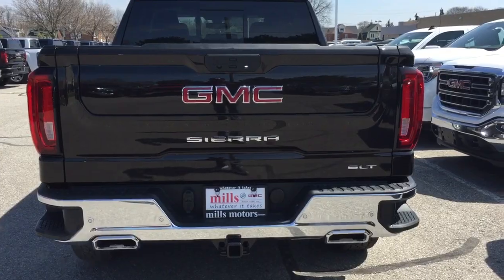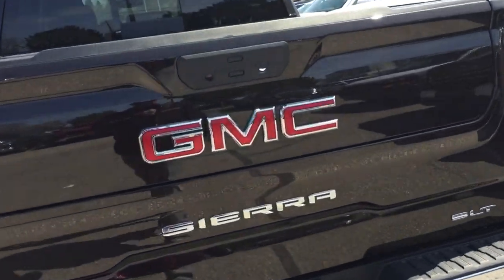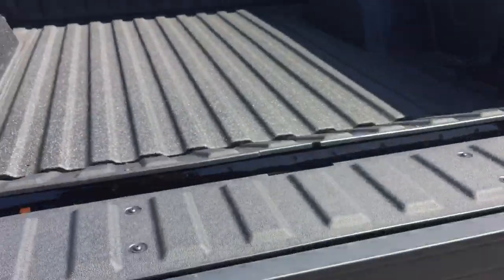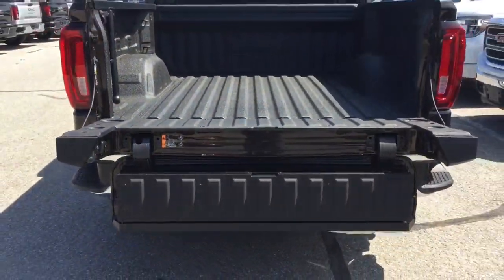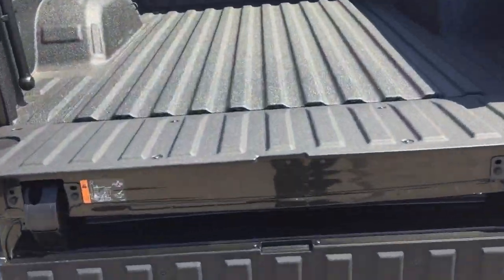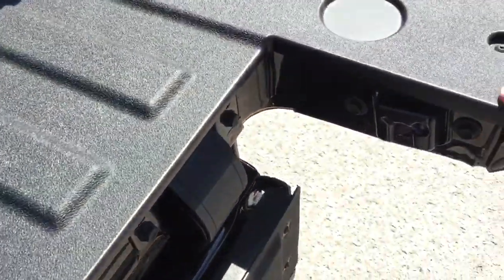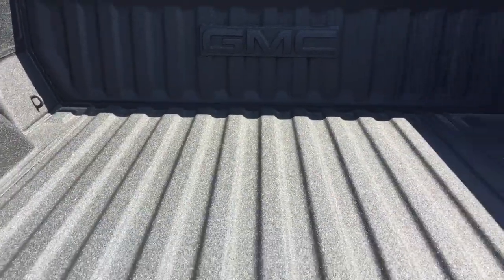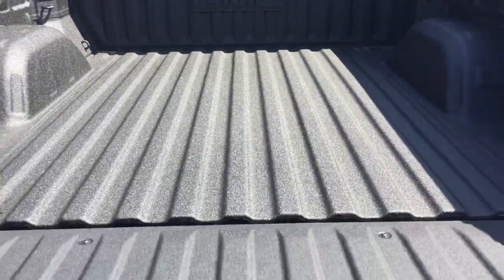Let's check out that MultiPro tailgate. I'm just going to press this button here twice — you've got the dual buttons, and pressing them twice allows them to fold down just like so. What you have now is an opportunity to lean on in. So if you've got some bicycles, some lumber, anything back there, it's going to make it easier to lean in and grab.